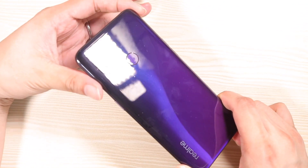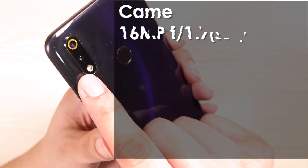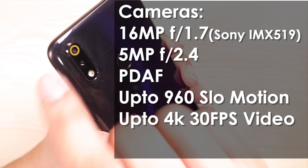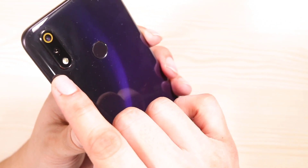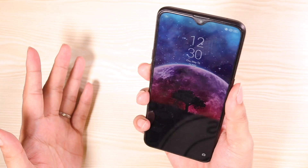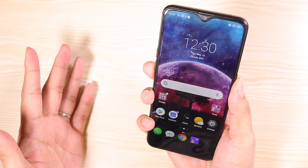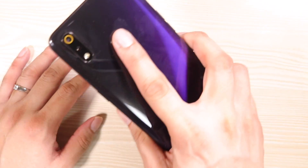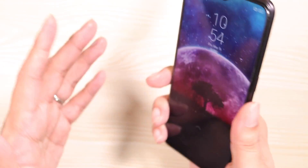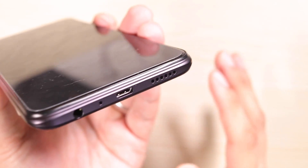It looks very elegant, and at the back you also get a much upgraded camera system — a 16-megapixel Sony IMX sensor plus a 5-megapixel bokeh sensor. It also has LED flash and the fingerprint scanner, which can unlock your phone in just half a second. That is fast — one of the fastest fingerprint scanners I have ever tested.